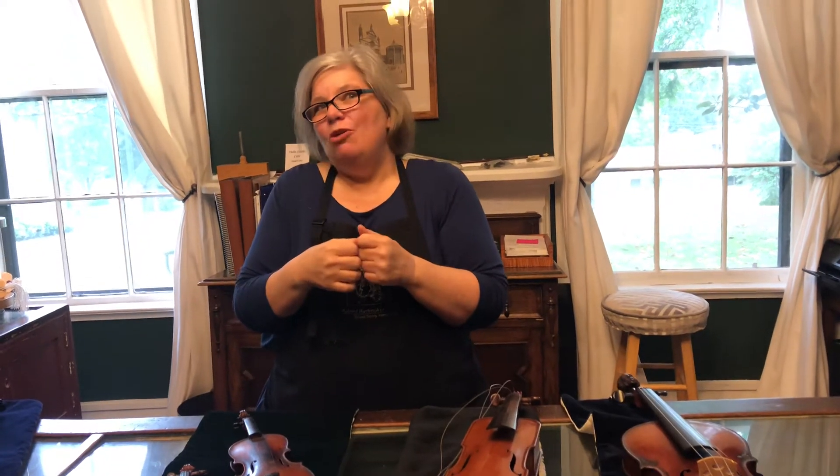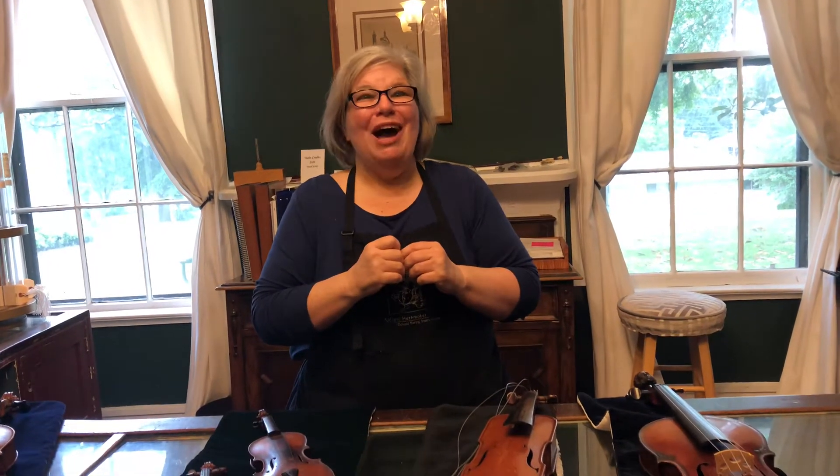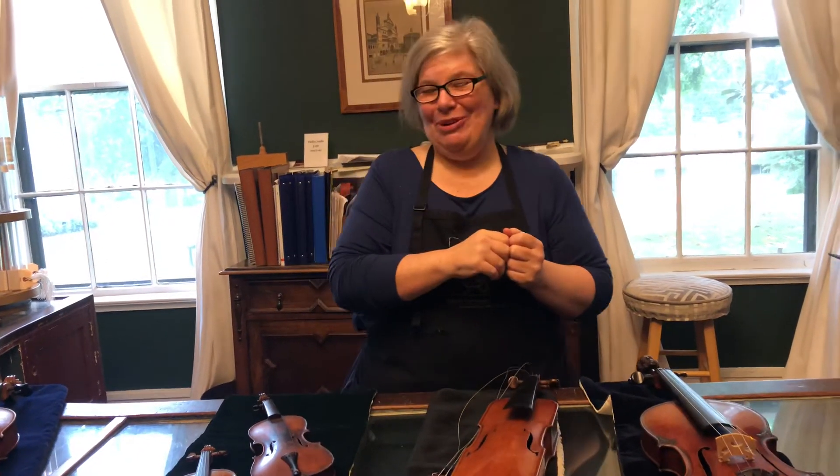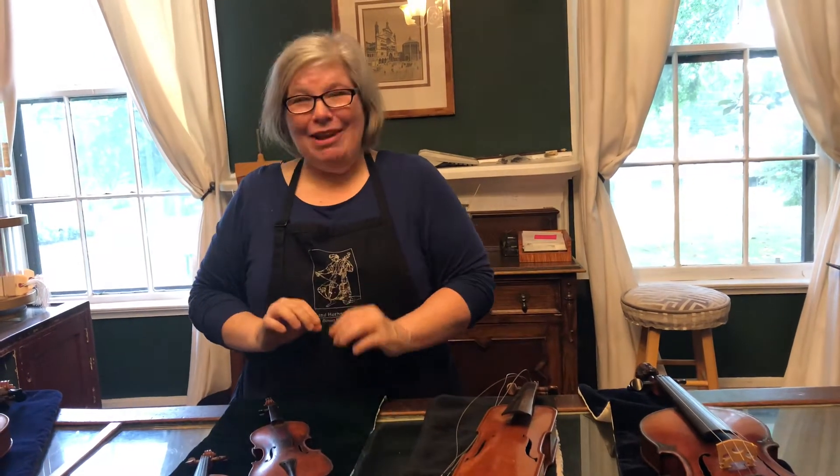Hey everybody, I'm Anna Huthmaker with Huthmaker Violins. You've found another one of our students-stuck-at-home video series, and this is a fun one because I just want to share some neat things that we have. When you come to our shop, a lot of people say it's almost like a museum, because we have a ton of really neat, cool things we've collected throughout the years. I call this video the oddities video, and we may even have enough to do a part two down the road.